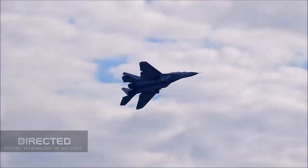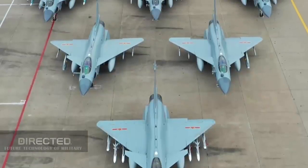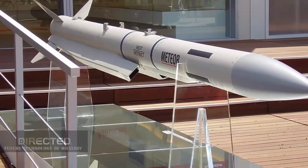Iran may purchase the MiG-35 and J-10CE fighters. Which one is more suitable for Iran's actual needs?